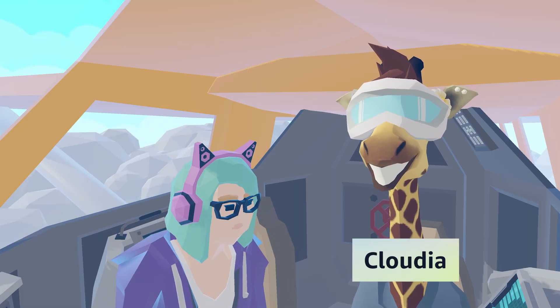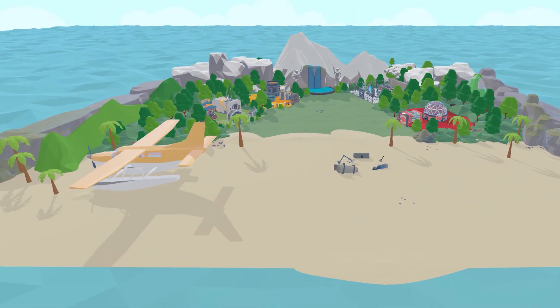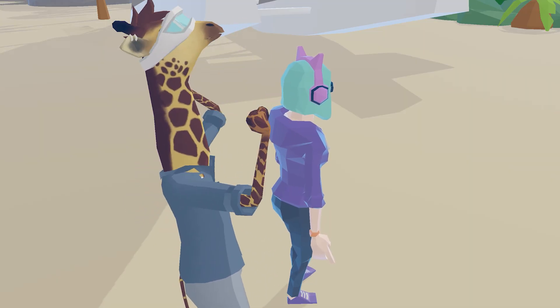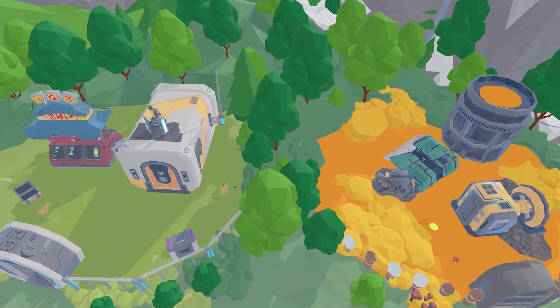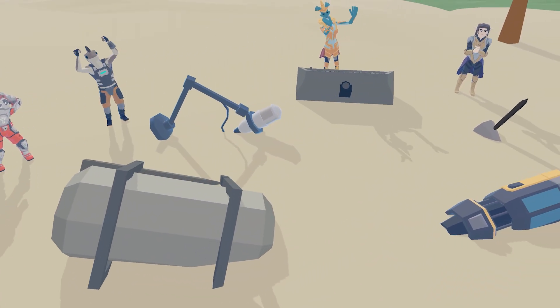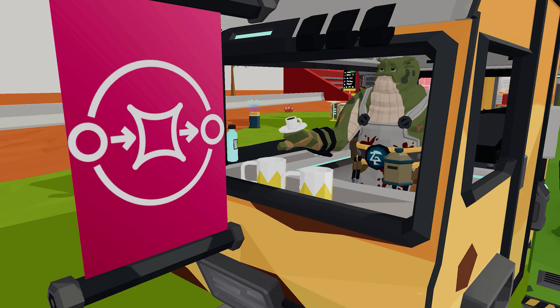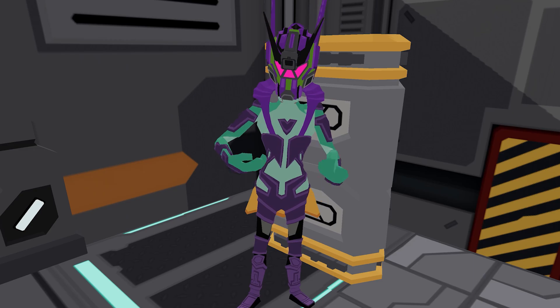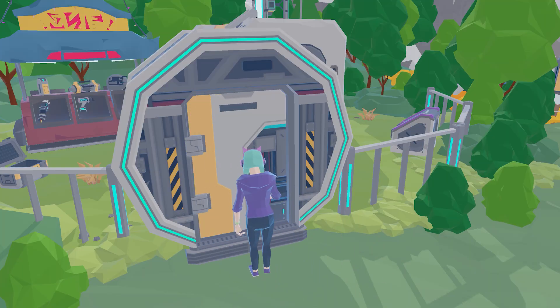Join Claudia on an unexpected adventure when your vacation flight makes an emergency landing on a mysterious island. Search through unique environments from lush jungles to ancient ruins to recover the scattered parts of your aircraft and discover the island's secrets. Engage with a quirky cast of characters like Zira and Junix to unwrap a story filled with twists and surprises.